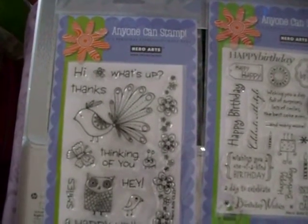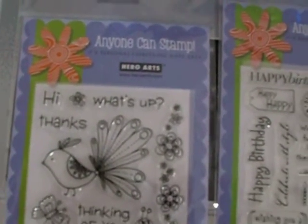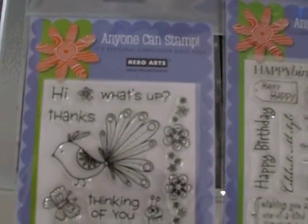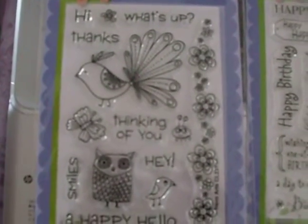Hello fellow crafters, it's a Florida crafter and I'm here with the clear stamp set. I apologize, I hope this is going to focus. The first three sets are Hero Arts sets and this one is Happy Hello.